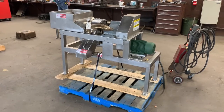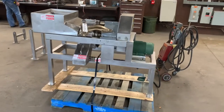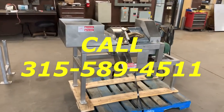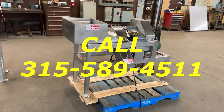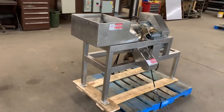If you have any questions as to your industrial food process cutting machine application, please give us a call at Allard Equipment at 315-589-4511. We've got a large inventory of Urschel and other cutting machines and should be able to help you.